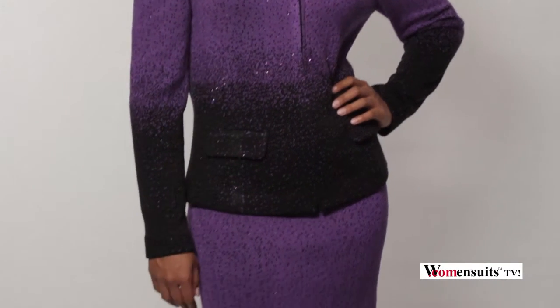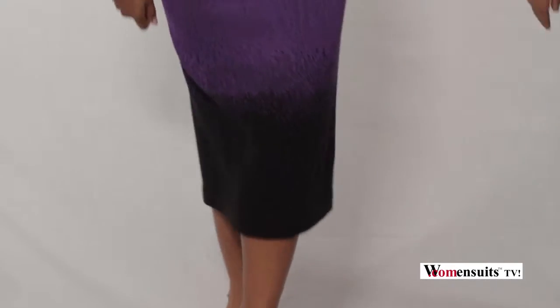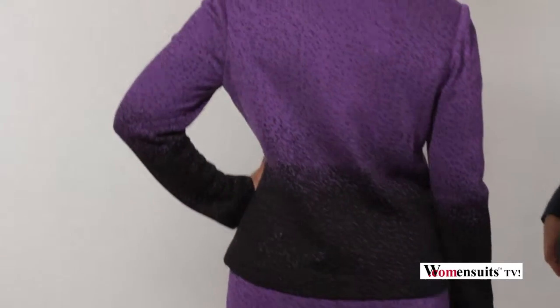Gorgeous outfits. It's got all this hand embroidery over here. And the ombre effect goes all the way down to the bottom of the skirt, so it's universal all around the outfit, on the back as well.